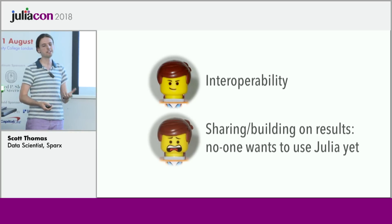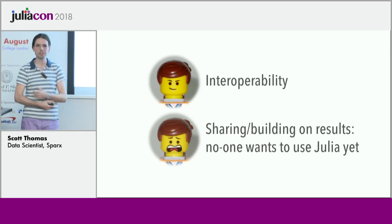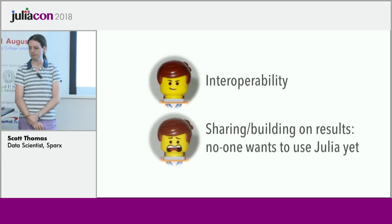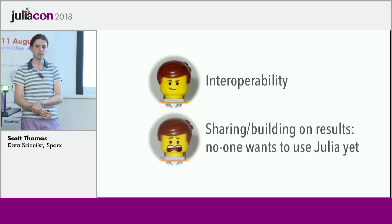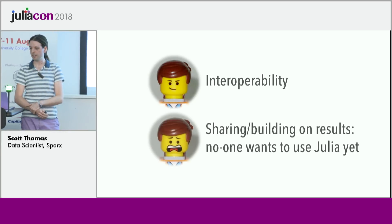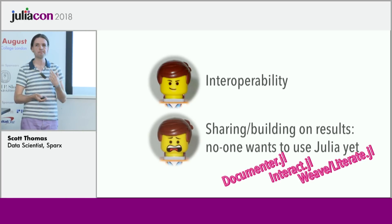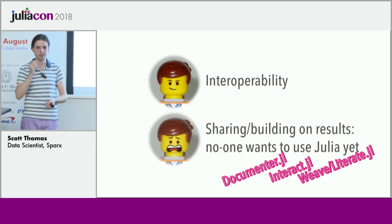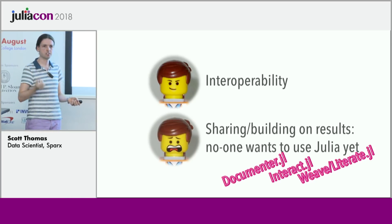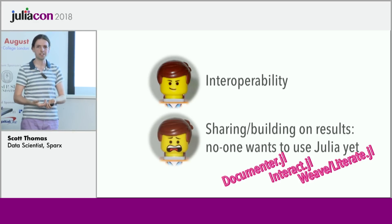My final brick is that it's difficult and not always appropriate to convince co-workers to switch to Julia, especially if they have a lot of experience in something like R. That makes it harder to share and build on results. I think all we can really do is show how productive and effective the language is, and work hard on tools that make it frictionless to share results — dashboards, documentation, interactive widgets, anything that lets you quickly generate a useful write-up for someone else from the code you've been running.